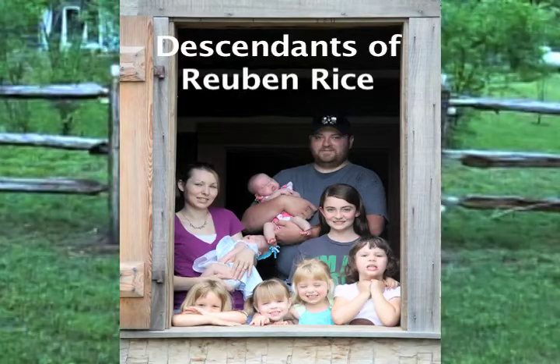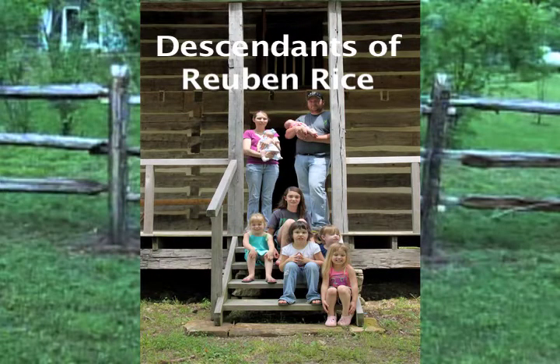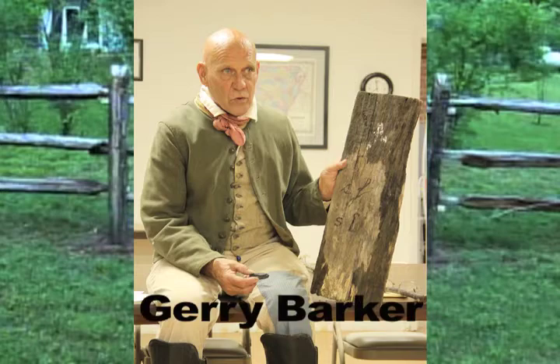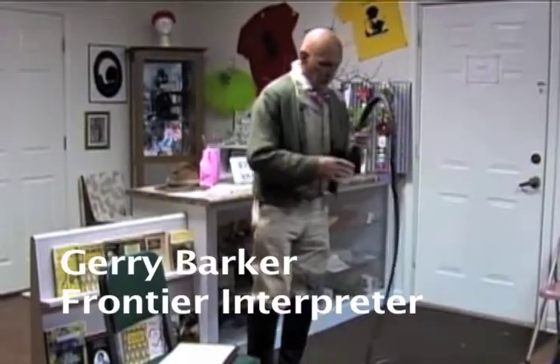Even descendants of Rice came. Historian Gary Barker broke down what education was like in the frontier era and even spoke about a time when slavery was an integral part of local life.